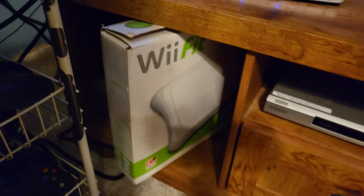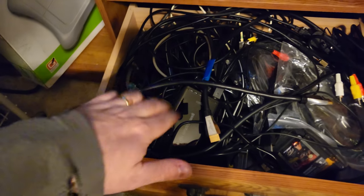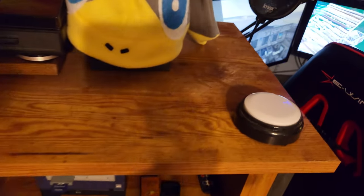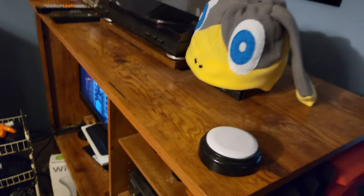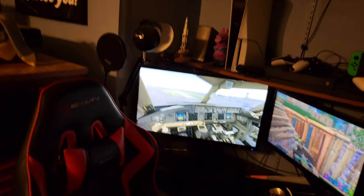Over there is my Wii Fit balance board, and this is more wires — all the extra wires I've gotten over the years, including an extra Elgato. It may not look like it, but I know where everything is. And I almost never need any of that. This is the most important button of all — this is my yeet button.